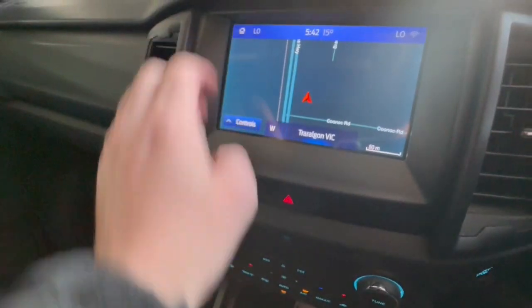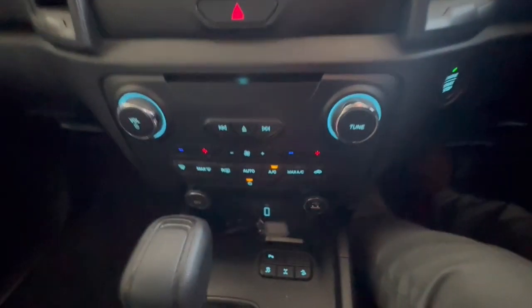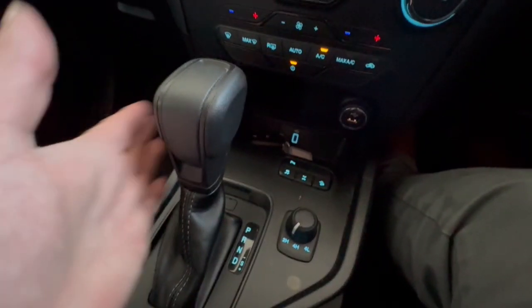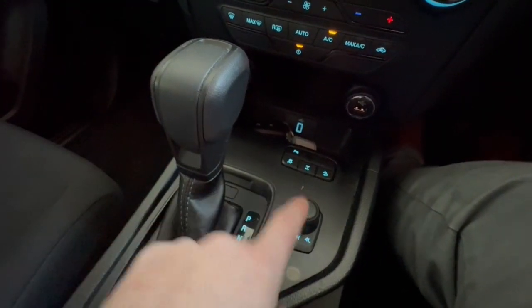You also get Apple CarPlay and Android audio. Push button start just over here, you've got your aircon controls which give you dual zone climate, and you do have your automatic transmission with your four-wheel drive switch. So much more — we look forward to speaking to you soon.